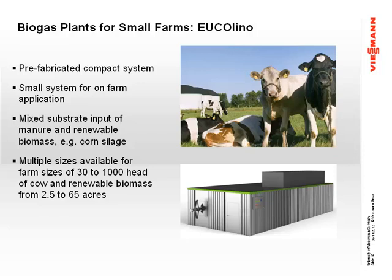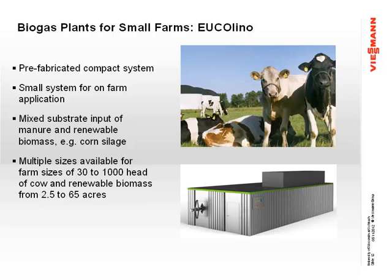We have over five applications of this in Germany right now. Typically in Germany it's on a farm and they're also adding additional substrates such as corn silage. These units come in sizes from 18 kilowatts all the way up to 100 kilowatts. You can see the digester has paddle mixers that move material from the input to the output. The containerized CHP, all the electricals, and all the controls are on the other end — so one end is the digester and the other end is the CHP.